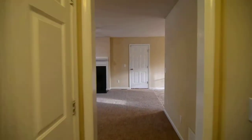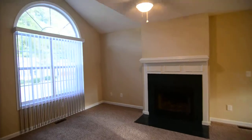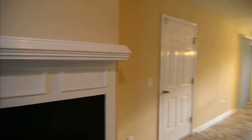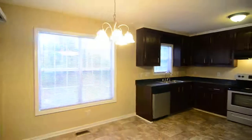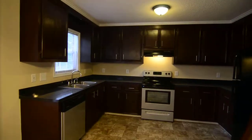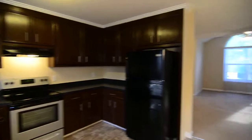That completes our tour of this home at 118 Glen Green Drive in Summer Hill in North Columbia. To find out more information about this home or any of our other listings, or to apply, you can visit our website at TurnerProperties.com or give us a call at 803-407-8522.